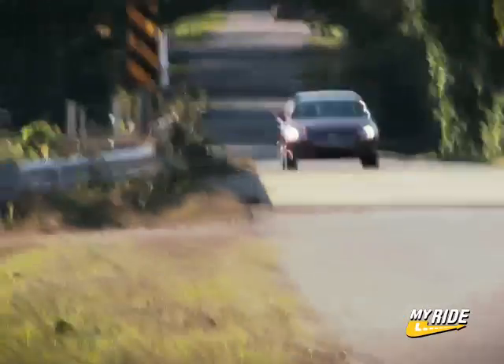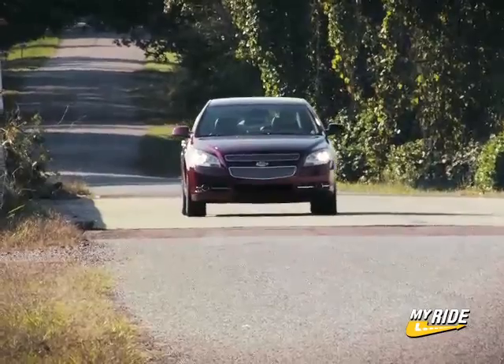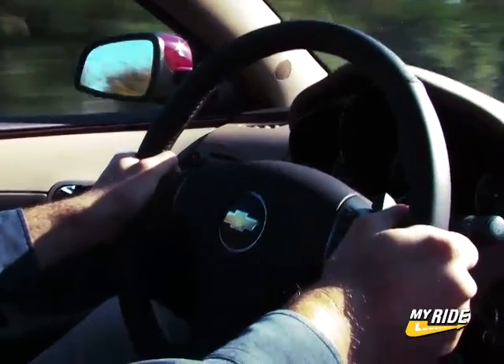They're really well executed. Not only do the paddles themselves feel good in your hands, but when you shift, it stays in that gear. It'll hold it all the way to redline, or if you're lugging the engine, it'll stay in that gear until around 1200 RPM before it decides to downshift on you. It's something that I, like a lot of enthusiasts, really appreciate.